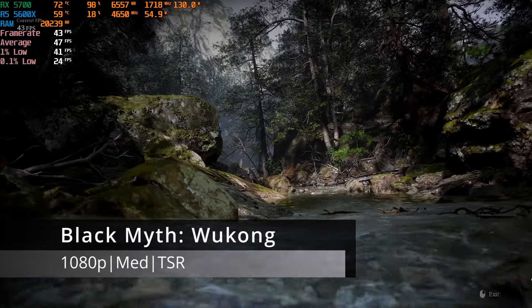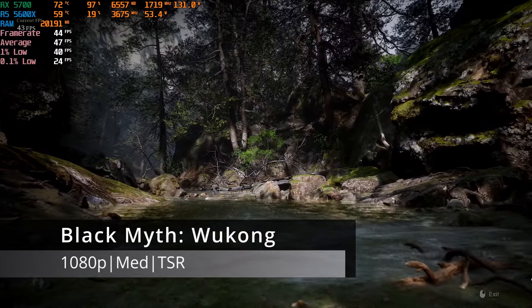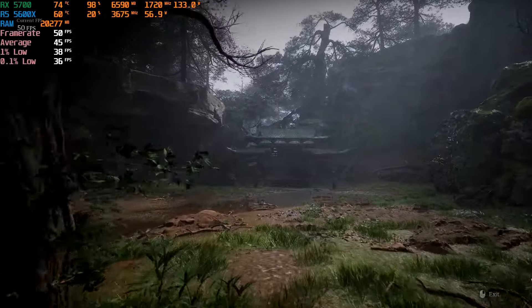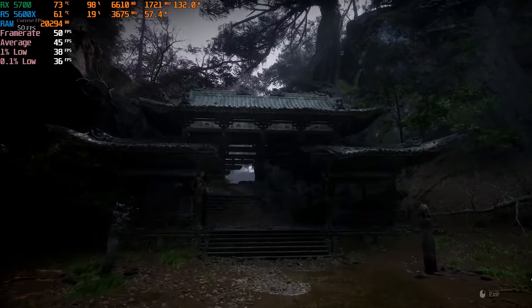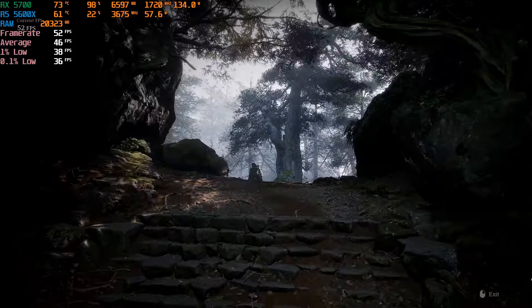The last game I tested was Black Myth: Wukong, the newest title in my lineup. With a Medium preset, TSR, and frame generation disabled, the built-in benchmark averaged 47 FPS. While this was the most challenging result so far, it was still playable for most. Achieving a solid 60 FPS should be possible by optimizing a few more settings.